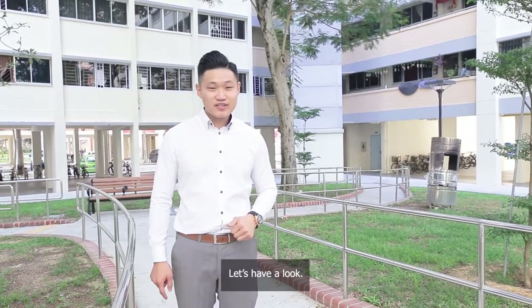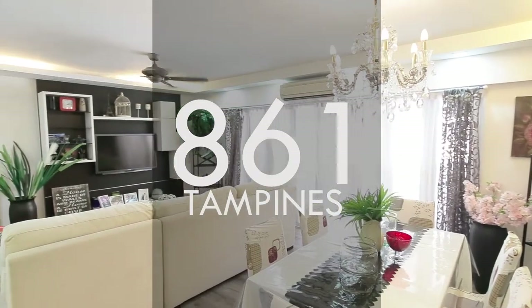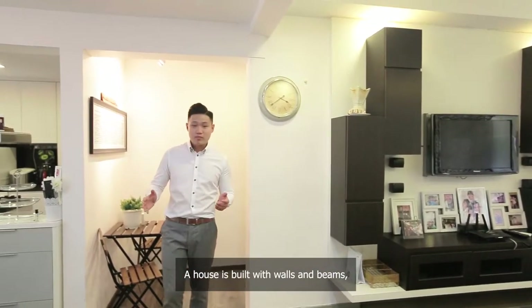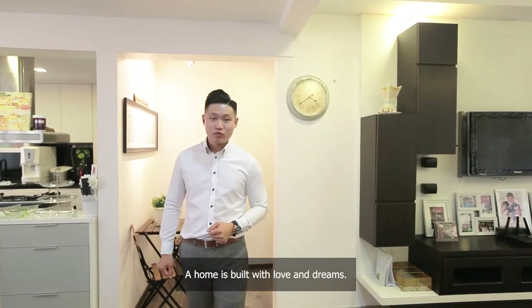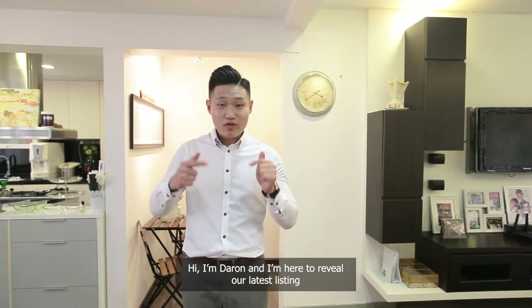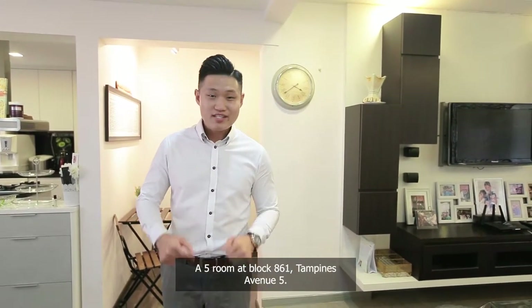Come, let's have a look. A house is built with walls and beams. A home is built with love and dreams. Hi, I'm Darren and I'm here to review our latest listing of five rooms at block 861 Tampines Avenue 5.